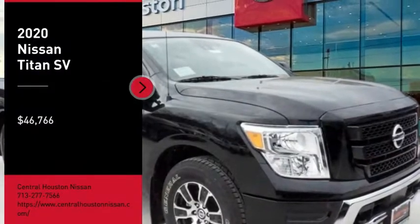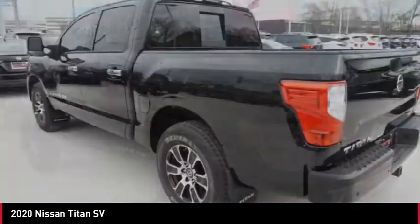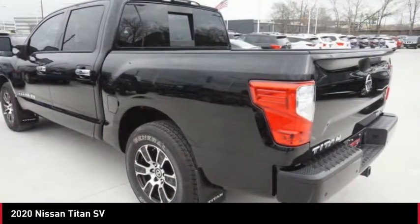You are going to love the 2020 Titan. The Titan houses the Endurance V8 engine, the largest standard truck engine in its class.